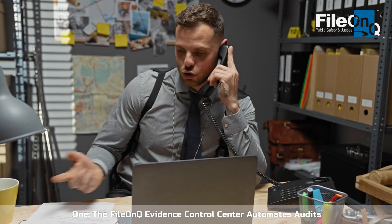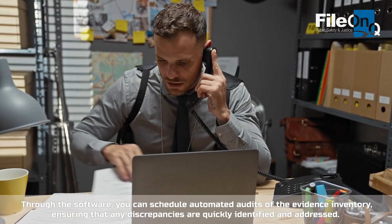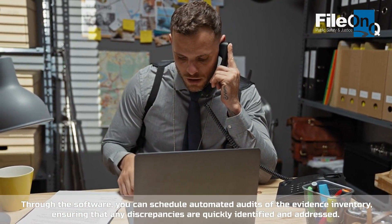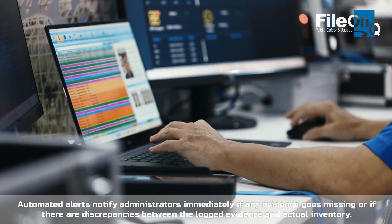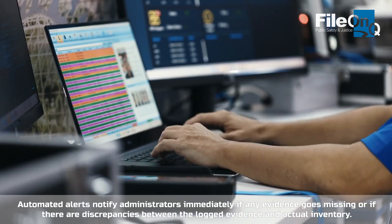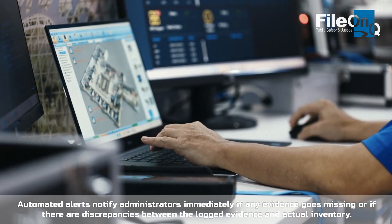The File on Queue Evidence Control Center automates audits. Through the software you can schedule automated audits of the evidence inventory, ensuring that any discrepancies are quickly identified and addressed. Automated alerts notify administrators immediately if any evidence goes missing or if there are discrepancies between the logged evidence and actual inventory.